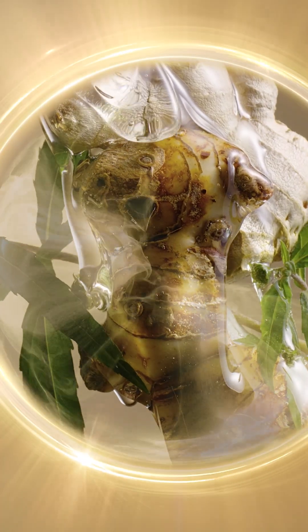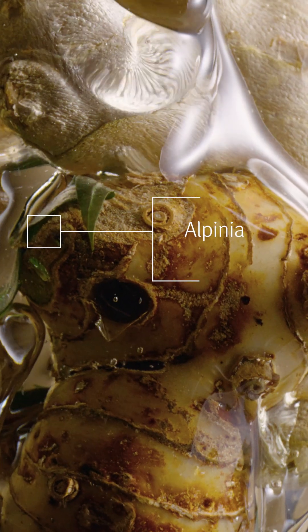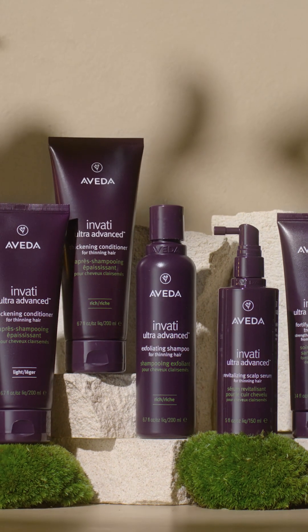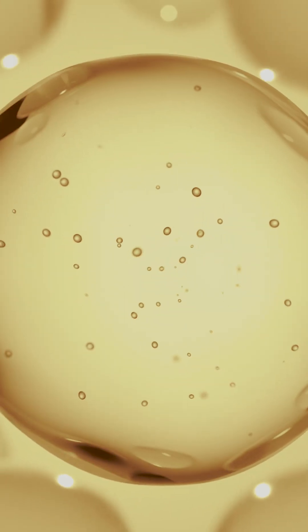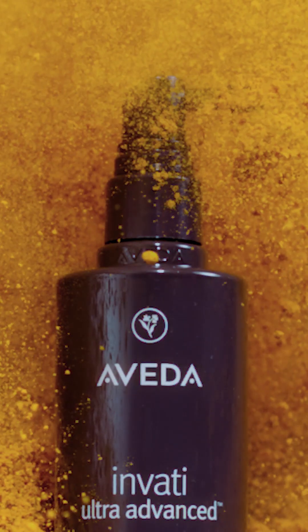The Follicle Vitality Complex consists of three different ingredients: eclipta prostrata, alpinia, and ginger. Our alpinia root extract was created exclusively for our Invadi Ultra Advanced. This extract is standardized to a molecule called galangin, which ensures a specified amount of this molecule in every bottle.